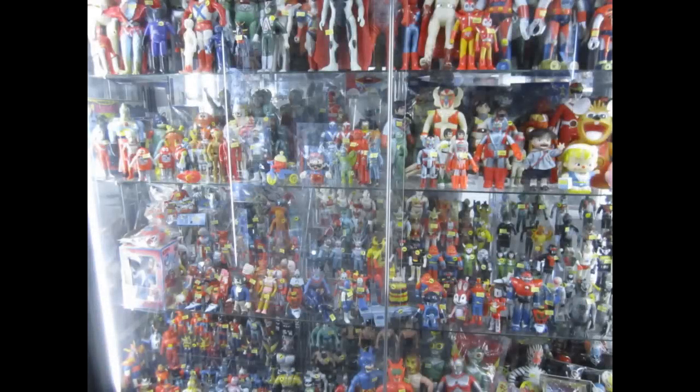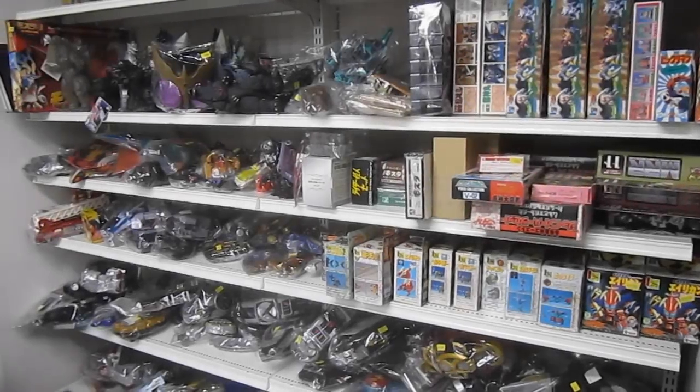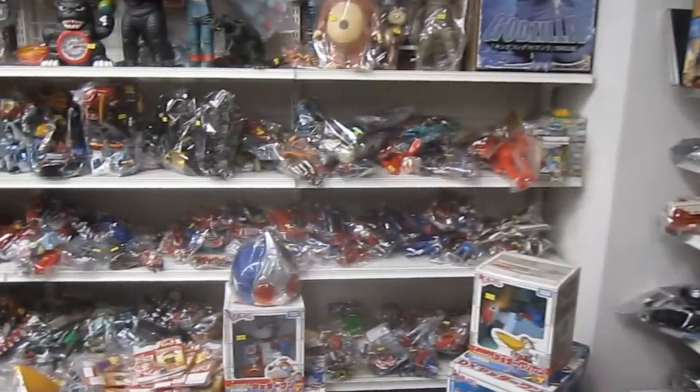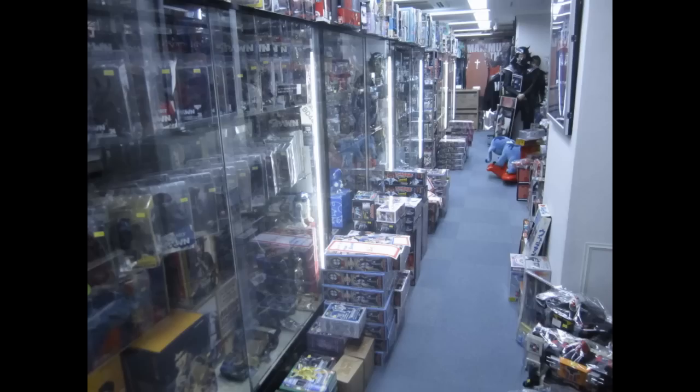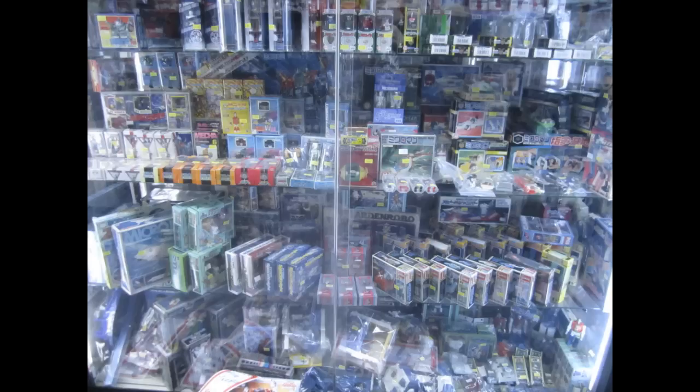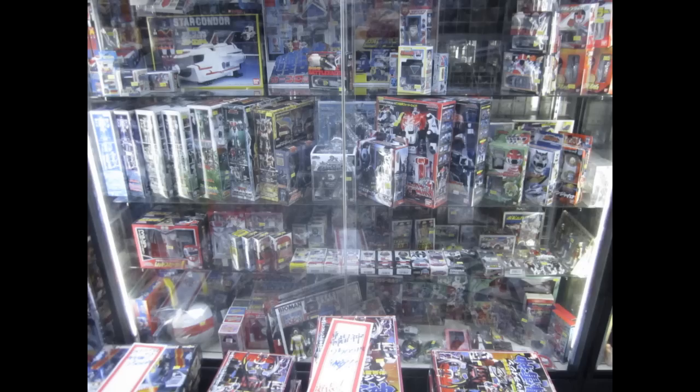I'm not even going to begin to start naming any of these vinyl vintage figures — there's just too many, and I think you get the idea. The final aisle has a corner filled with junk toys. The term 'junk' is loosely applied to worn loose figures that can be complete, incomplete, or broken. You can find a lot of awesome toys here from Power Rangers, Gundam, Godzilla, Sailor Moon — the list goes on. The rest of the aisle contains showcases with original Microman toys, and then there's also the Sentai showcase mentioned earlier.